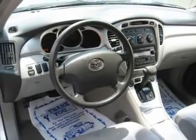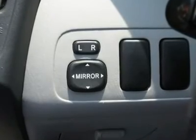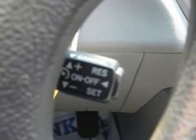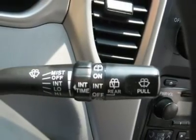trucks, vans, and SUVs. Auto financing is available on most vehicles — all credit accepted. We provide all the paperwork: bill of sale, titles, reassignments, and temp tags. Buy right off the lot. We open at 9 a.m. every day.